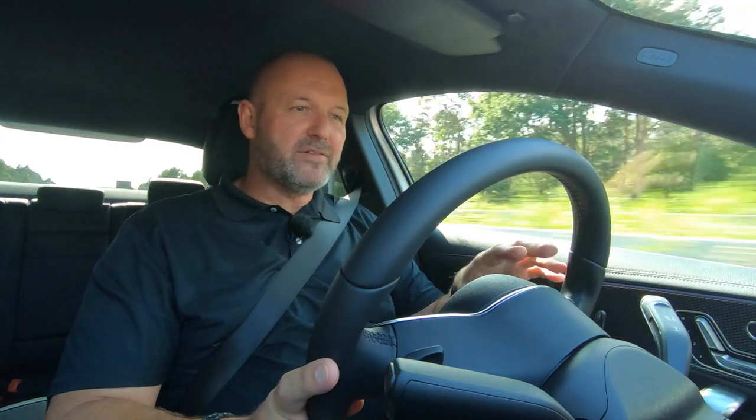We reach 180 kilometers per hour easily and quickly. I have to say this car really runs more than well.